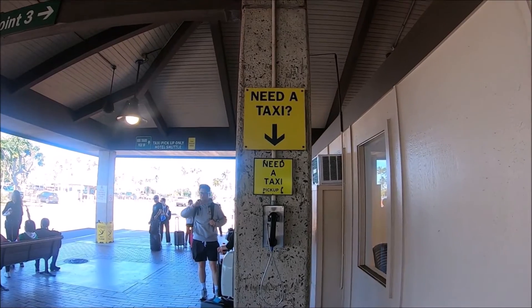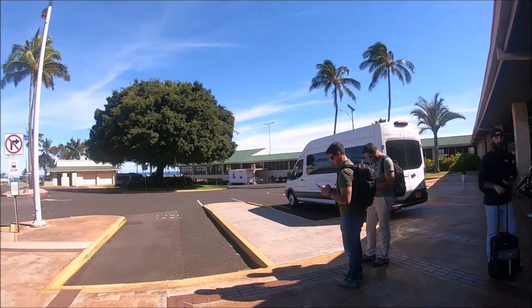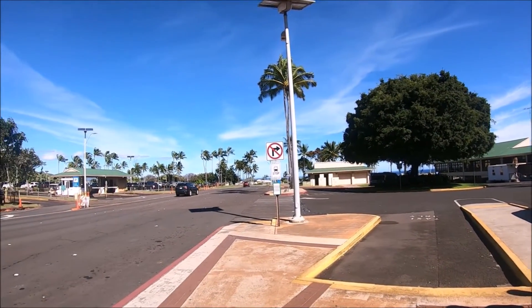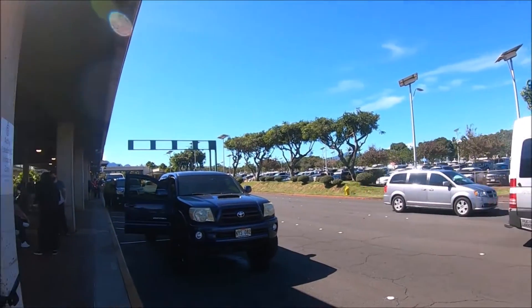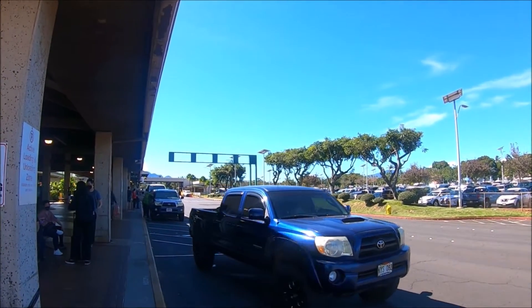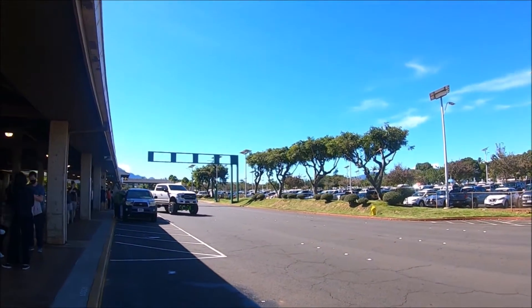If you plan to take a taxi, taxi stands are located outside the baggage claim area right at the curbside. There is also a yellow sign where you can call directly if there is no taxi attendant to help you. Uber is also available at Lihue Airport. Pickup is located at the end of the terminal outside Baggage Claim A and B.